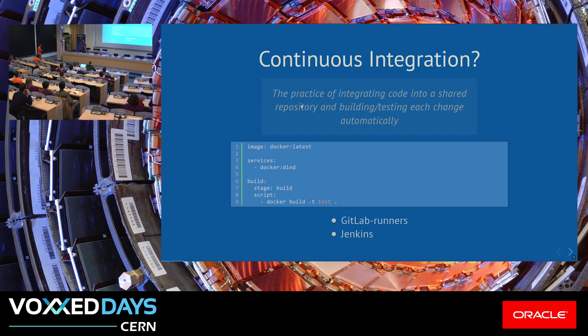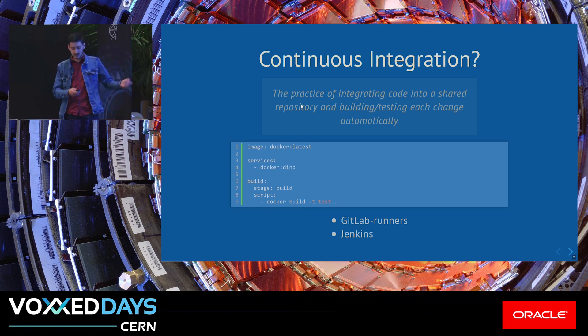We mainly use two of these mechanisms. One is GitLab CI, as my colleague explained in the previous talk, and we also have Jenkins as a service. This is just an example of how GitLab CI looks.